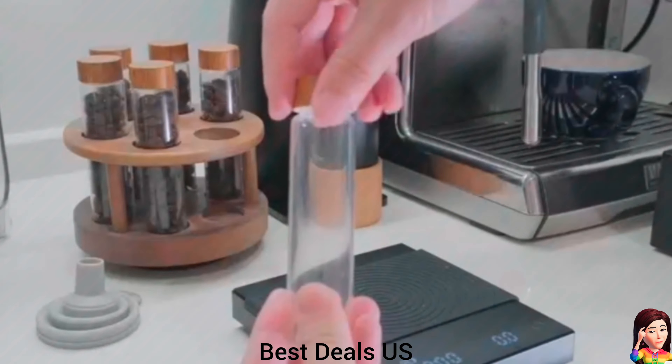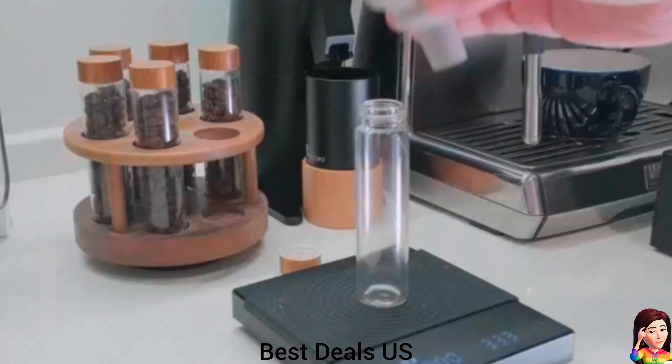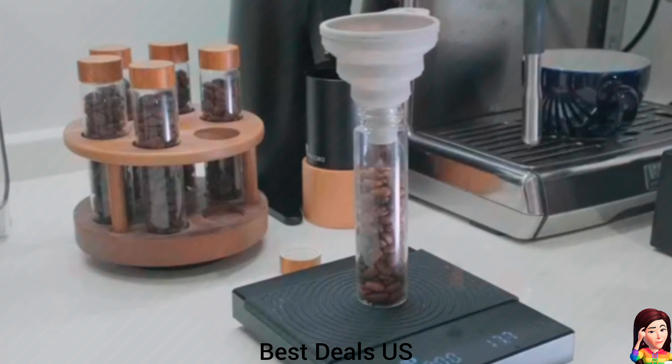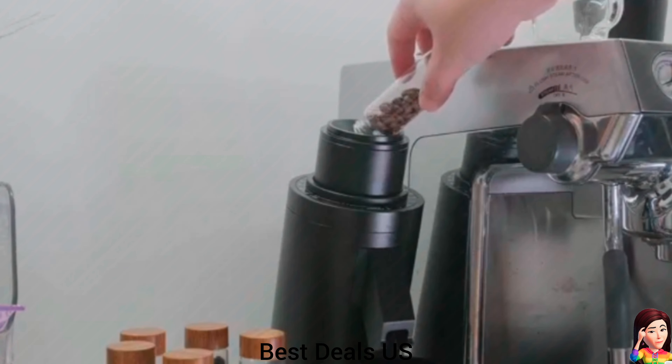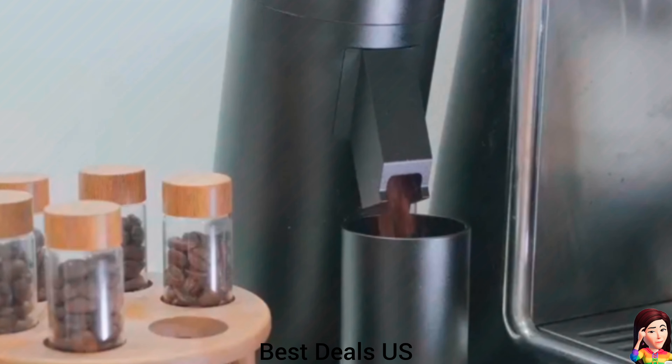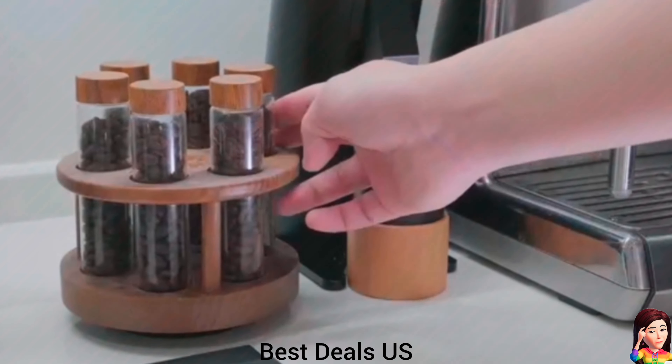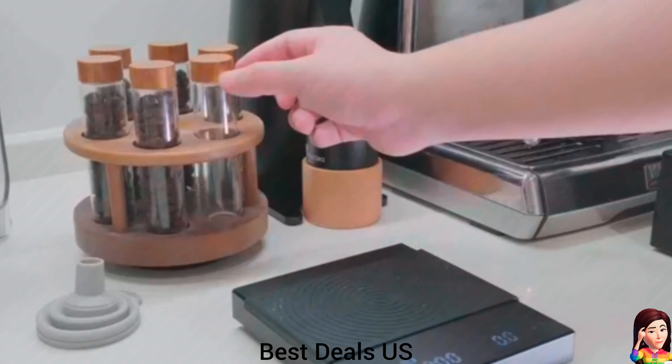23. Storage glass tubes. More convenient to carry and use — you can prepare the beans in advance every day for the next use. It is great for simplifying your morning routine. Rotating design of the coffee rack saves space on the countertop. Product link is given in the twenty-third link.